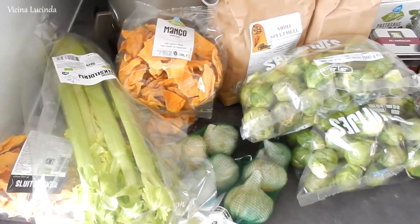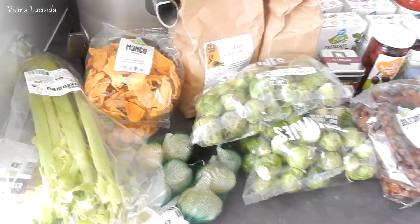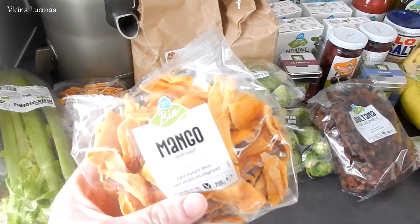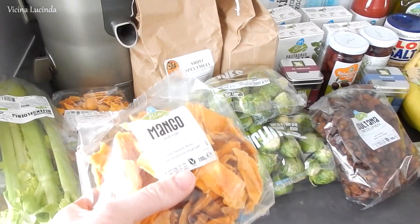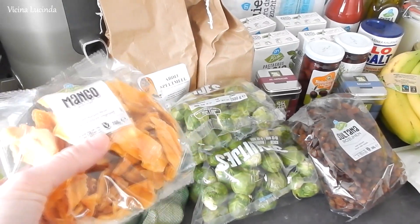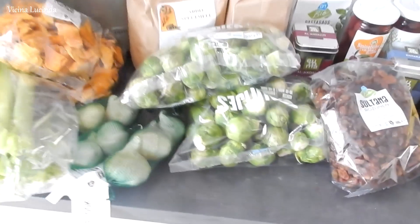So here we have celery. I am making chicken soup today, so that will go in the chicken soup after I film this video. And then three packages of dried mango. The children love this very much. Sometimes I put this in Victor's snack container for school, but at home they eat it sometimes as well.